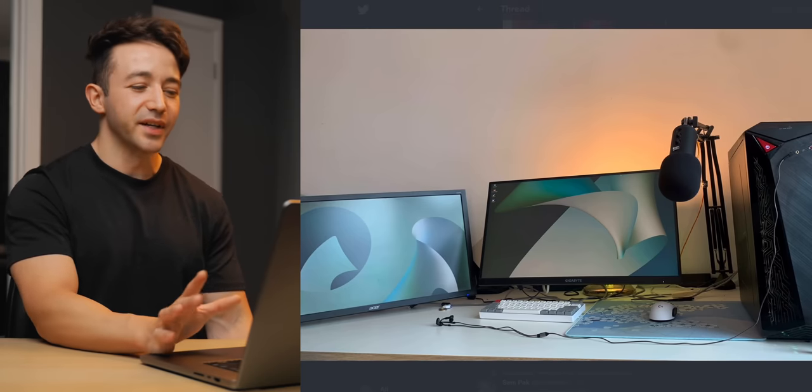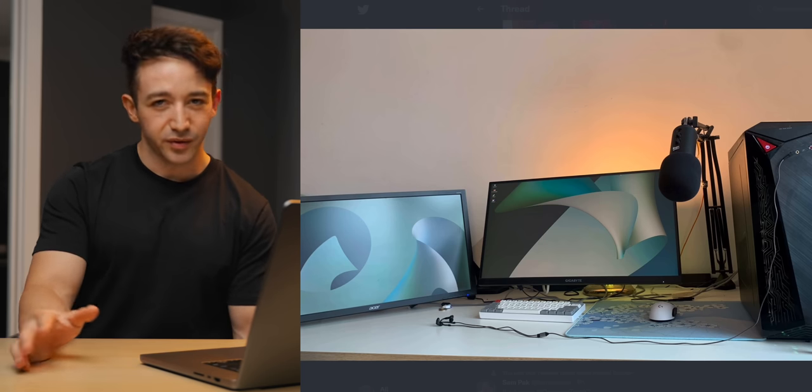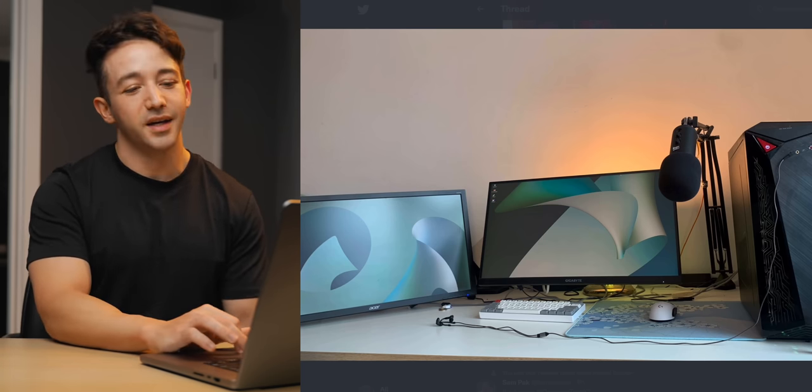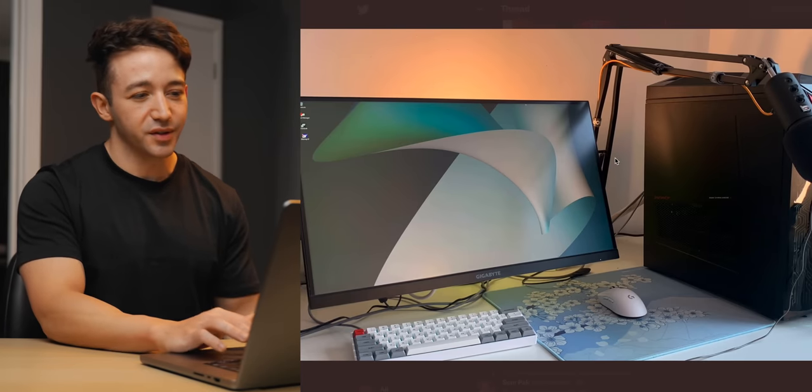I can get it in terms of eyesight and crosshair focus — I can see where you're coming from — but personally, if you're not playing at a high level and you're not a pro player who needs this posture to perform well, I don't think it's worth compromising your own posture for it.